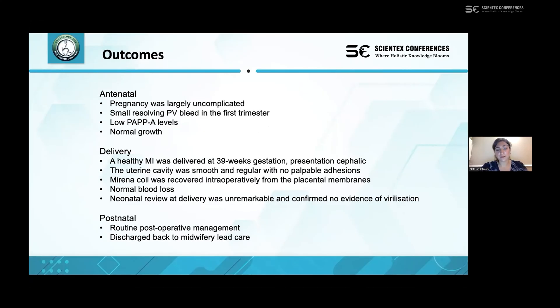Antenatally, the pregnancy was largely uncomplicated. The patient had a small resolving PV bleed in the first trimester but no complications thereafter. It was noted that the patient had low PAPP-A levels, although these were not felt to have clinical significance given that the fetus had normal growth and no other concerns were raised. A healthy male infant was delivered at 39 weeks in cephalic presentation, and at that time the uterine cavity was assessed intraoperatively and found to be regular and smooth with no palpable adhesions — significant given the original indication for the Mirena to prevent adhesion formation.